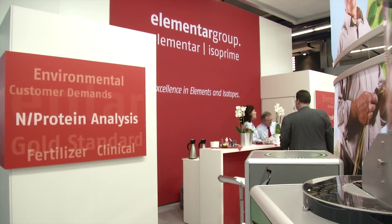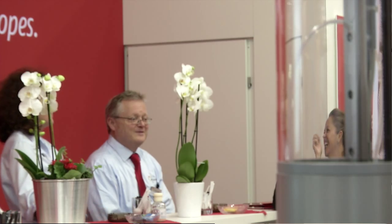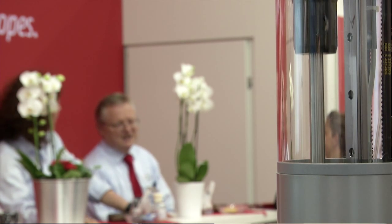As the third new launch, we have a rapid MAX exceed N protein analysis — the so-called Dumas analysis. Groundbreaking new technologies make sure this is the product you need.